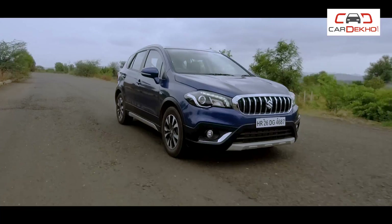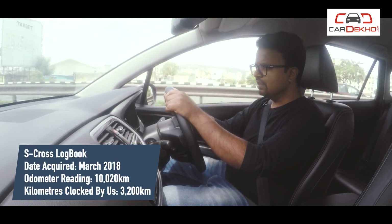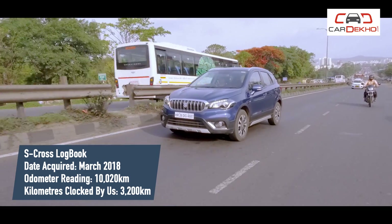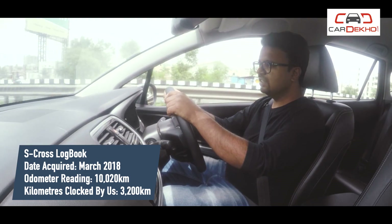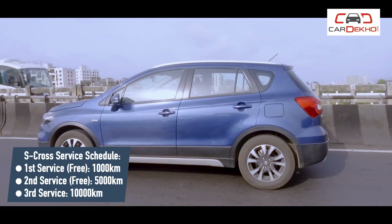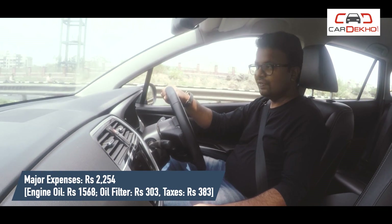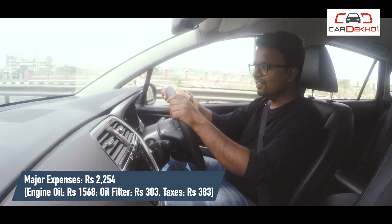This test car joined our fleet about two and a half months ago, and so far we've driven it for 3,000 kilometers. Prior to joining our fleet, it had already done about 6,000 kilometers. It's back from its third free service recently, and the only expenses we incurred on it were the engine oil and the filter.